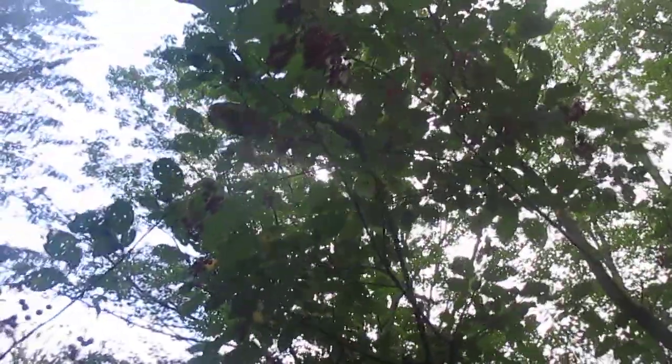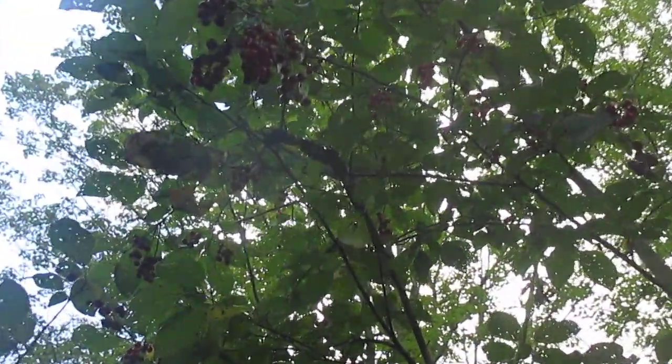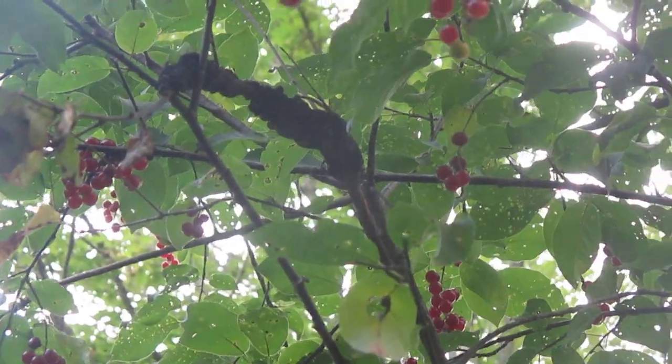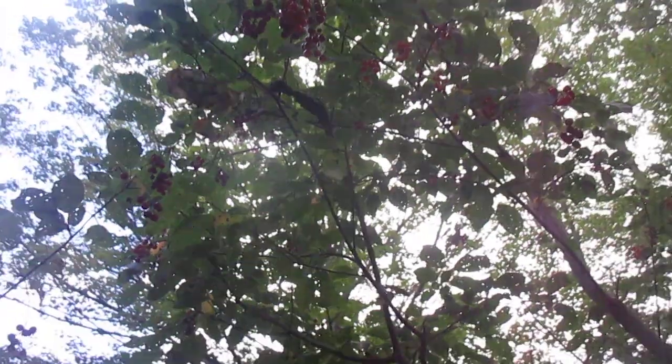There's the black knot. I tried to show that in the last video but I don't think it came out too good. Here's a nice example of that black knot fungus. It's hard to find a patch of chokecherry that doesn't have black knot in it. And then that stem will die, but there's always plenty more to go around.